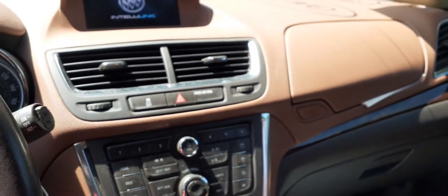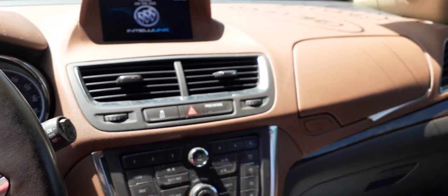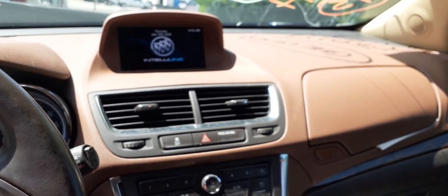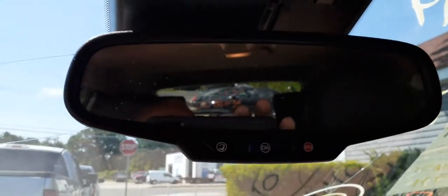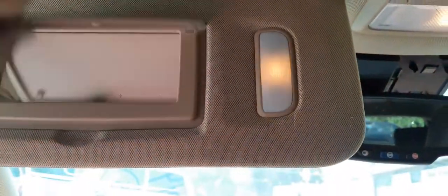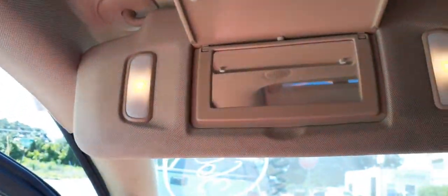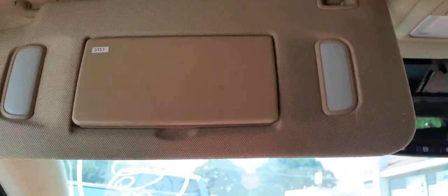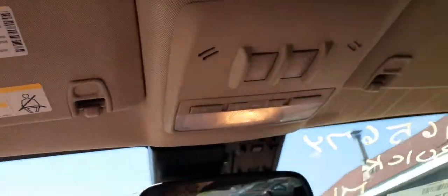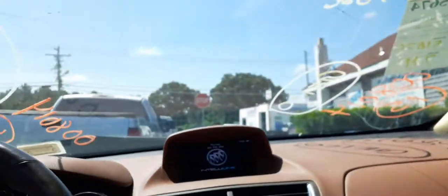It's got an OnStar auto-dim mirror and your sun visors. Both sun visors are nice and complete with the sliders. You also have a sliding sunroof — there you go.